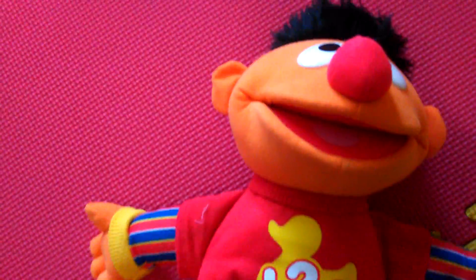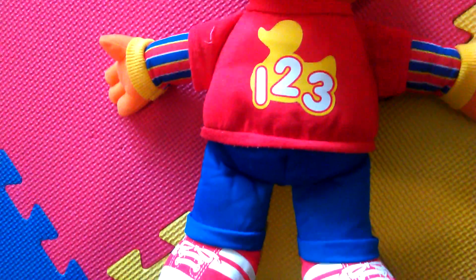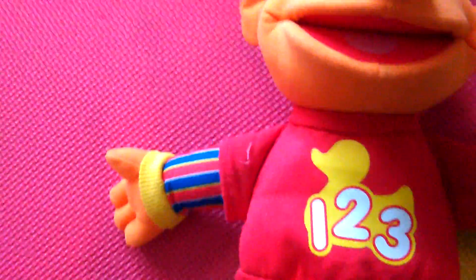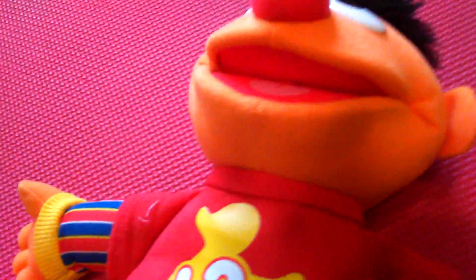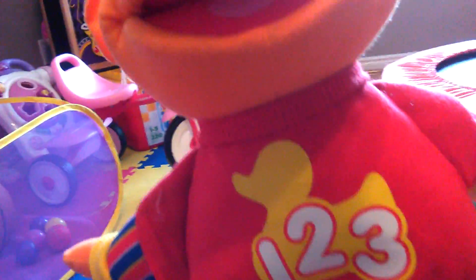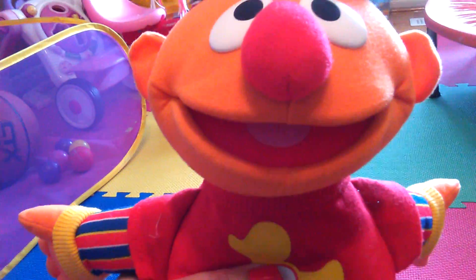So this is the Rockin' Numbers Ernie. As you can see, he has the numbers one, two, three on his belly, and he has cute little sneakers. Let's check out his hair — he has black hair. What you do is you press on his belly.